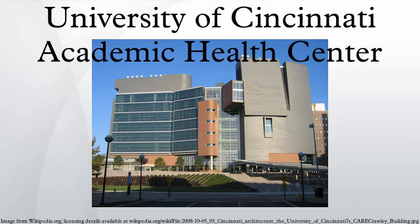Its flagship hospital is the University of Cincinnati Medical Center, but UC Health also includes West Chester Hospital, Lindner Center of Hope, Daniel Drake Center for Long-Term Acute Care, and University of Cincinnati Physicians. It also includes the following College of Medicine institutes: UC Cancer Institute, UC Heart Lung and Vascular Institute, UC Neuroscience Institute, and UC Diabetes and Metabolic Disease Institute.